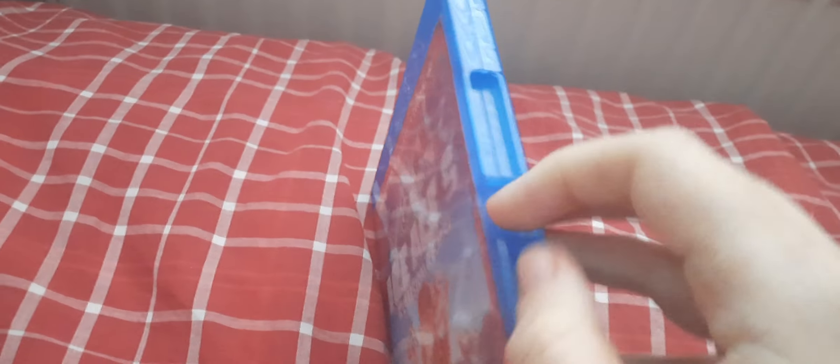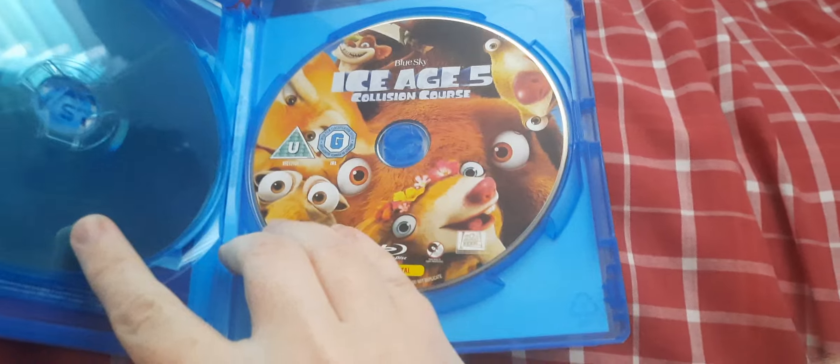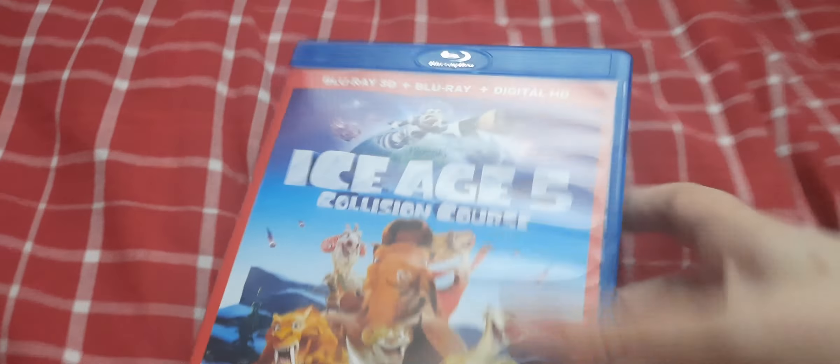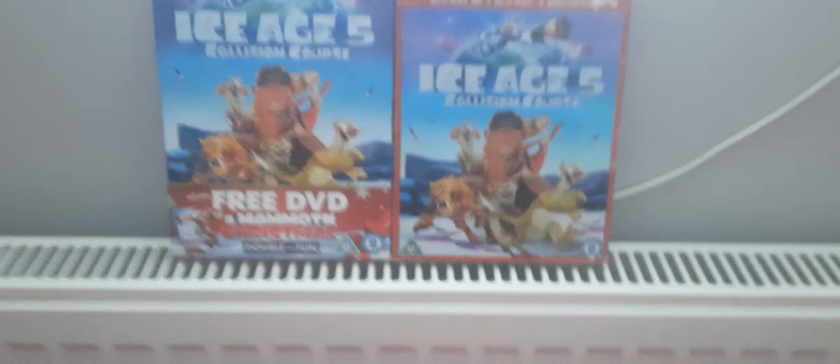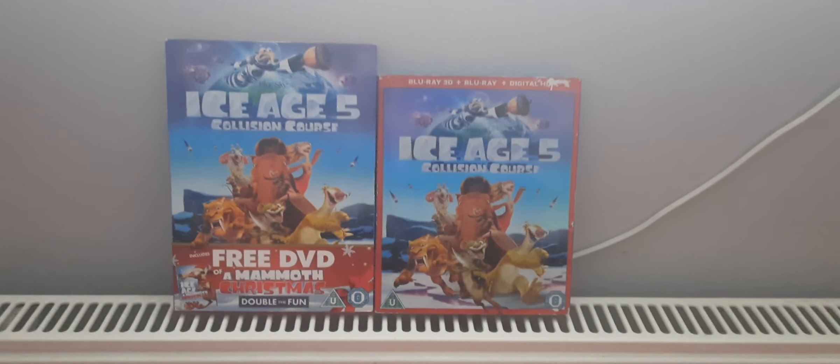Let's open it up now, shall we? Here I have a Blu-ray 3D disc and a Blu-ray disc. And there you have it. Well, I hope you enjoy Ice Age 5 Collision Course on DVD and Blu-ray 3D. See you next time.